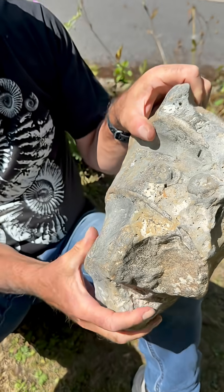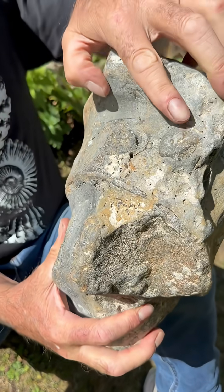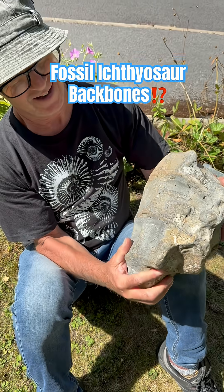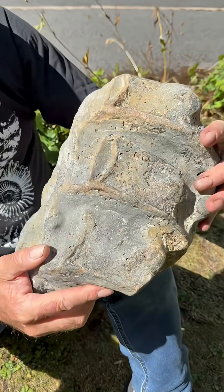I think these are the biggest ones I've ever seen from here. Mike, you found that huge skull that's in the Lyme Regis Museum that's five foot across — these are bigger than that, aren't they?